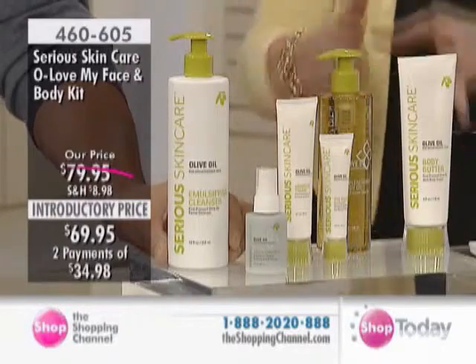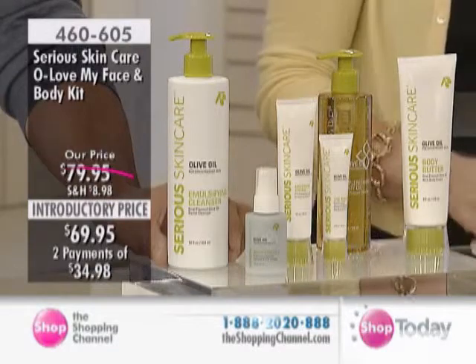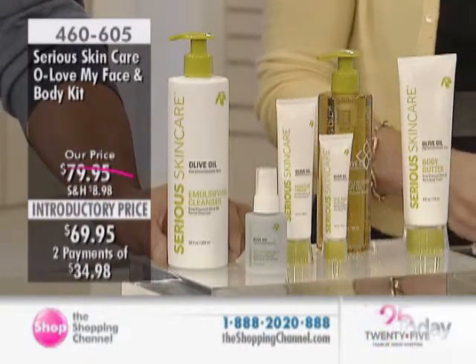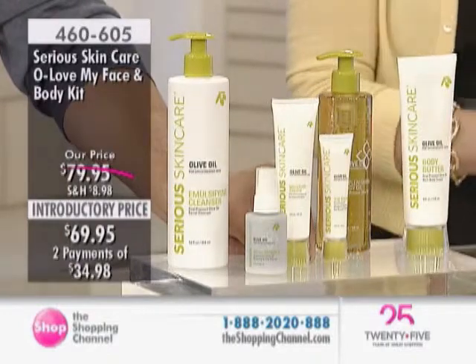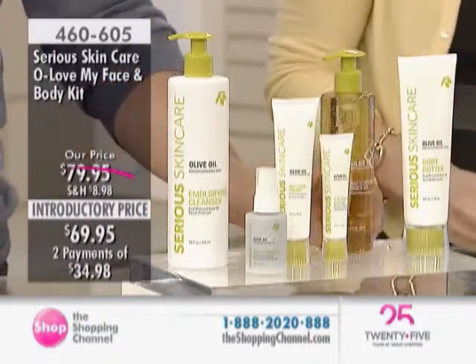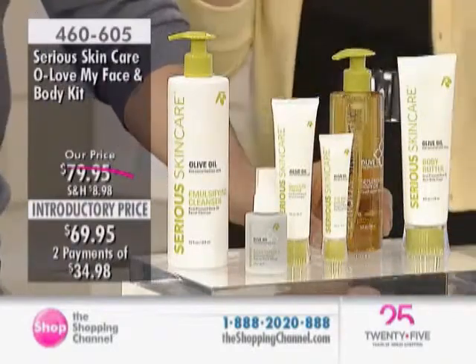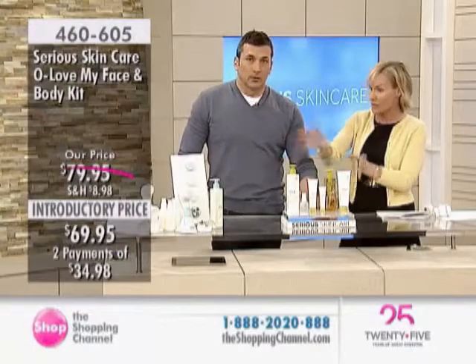This is a huge kit — I think it's the largest one we've ever had. Introductory price of $69.95, so you get the savings for the next 30 days, and then that price will go back up again. We've even given you a couple of pays of $34.98. Your item number is 460-605, so this is another great regimen right here, and you can incorporate this into your Today Showstopper.